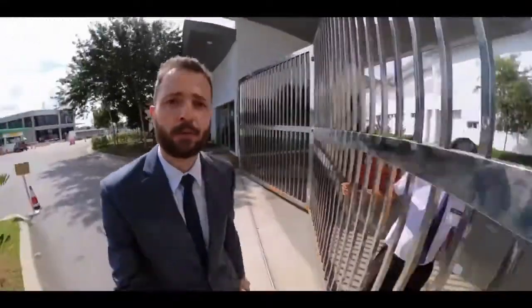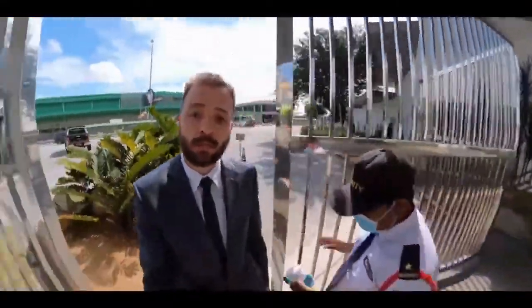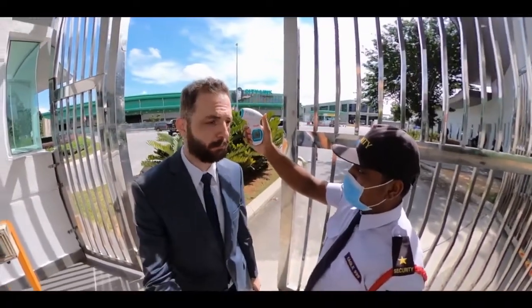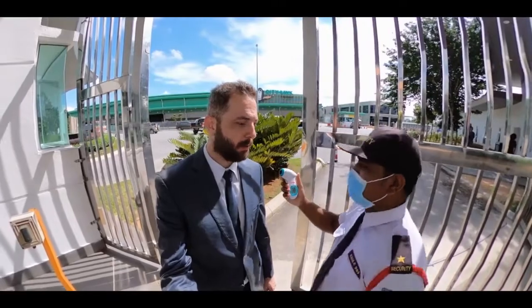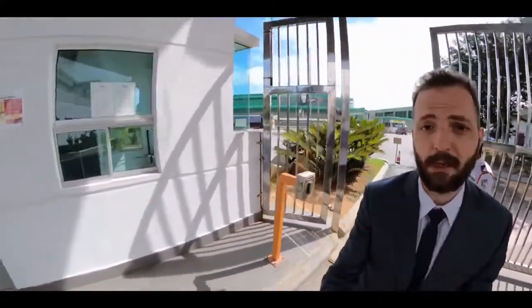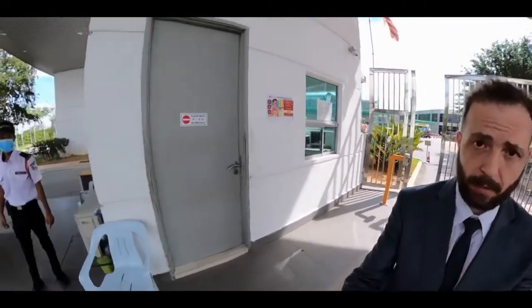This is of course to ensure the safety of our students, staff, as well as visitors. Now the first thing they will do to you once you enter is check your temperature. Our guards here are very friendly but at the same time they are strict, because they want to make sure that whoever comes in or out of the campus is monitored. This is to ensure the safety of everyone.